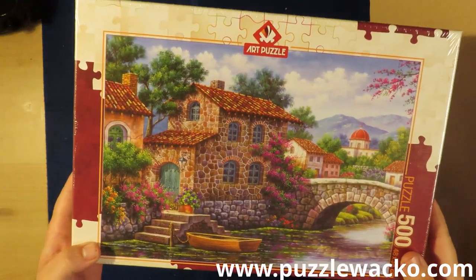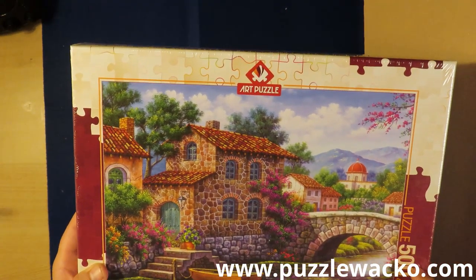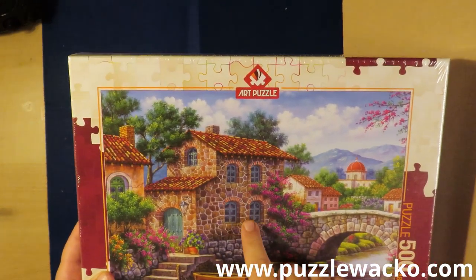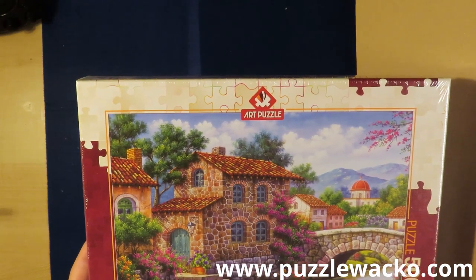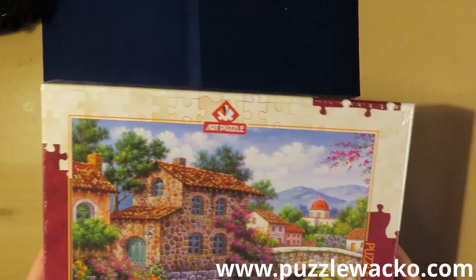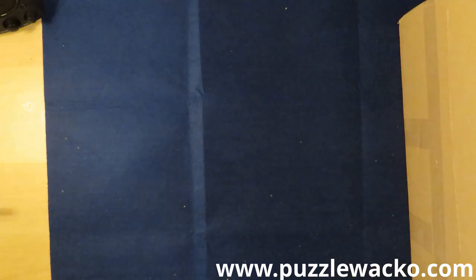This one also from Art Puzzle — a small one, 500 pieces I believe. This art of brick walls, this art of building, reminds me of a place I was — I went with a friend of mine about 15 years ago or so. Yet another memory puzzle, so to say.